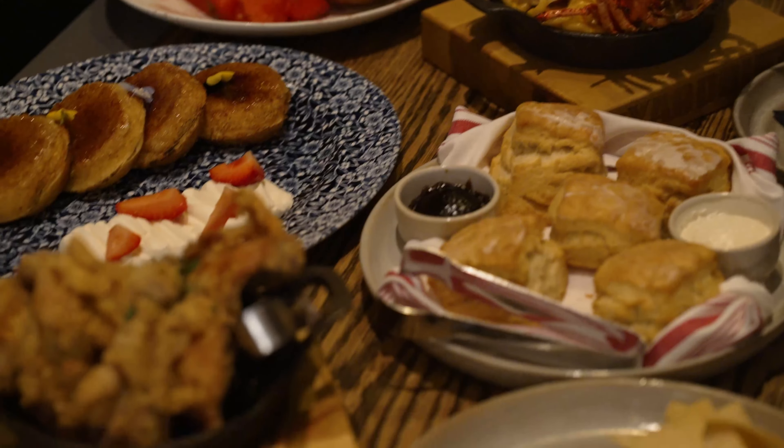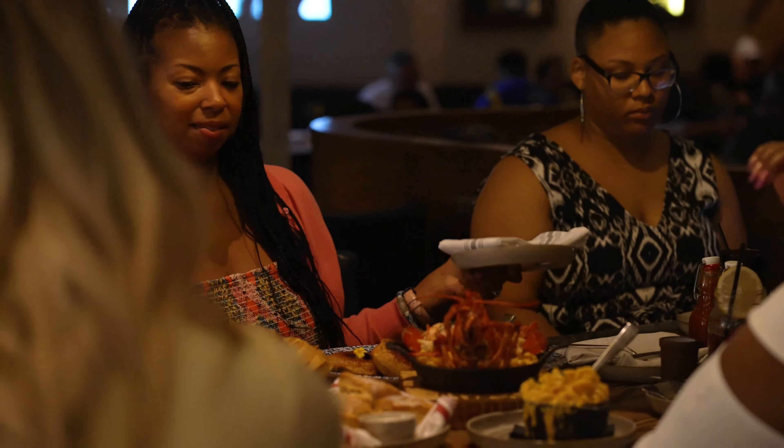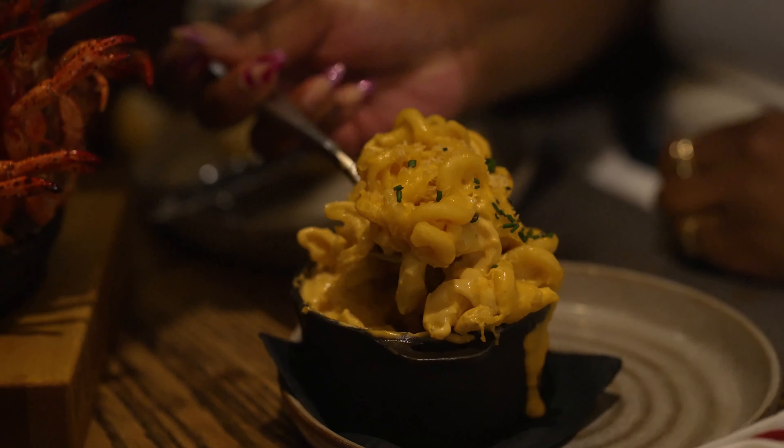My heart also skipped a beat when the lobster mac and cheese arrived, which included an entire lobster on top with a delectable five cheese sauce that is worth every single calorie.